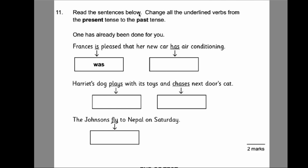Number 11: change all the underlined verbs from the present to the past tense — one has been done for you. 'Francis is' has been changed to 'Francis was.' Pleased that her new car 'has' — past tense is 'had.' Harriet's dog 'plays' — past tense is 'played' with its toys and 'chased' next door's cat. The Johnsons — past tense of fly is 'flew' — flew to Nepal on Saturday.